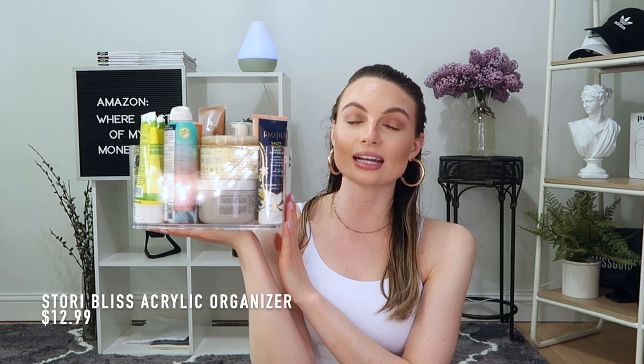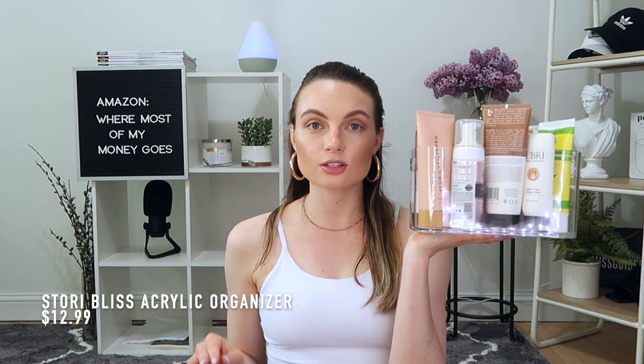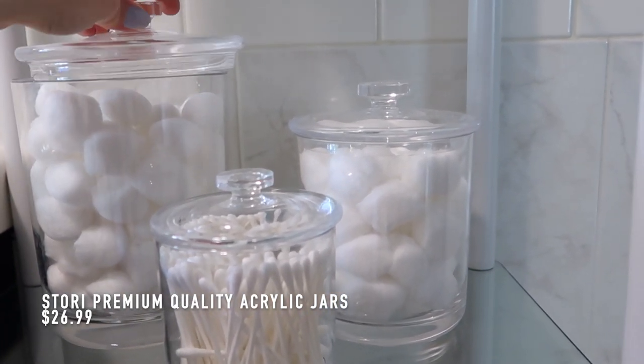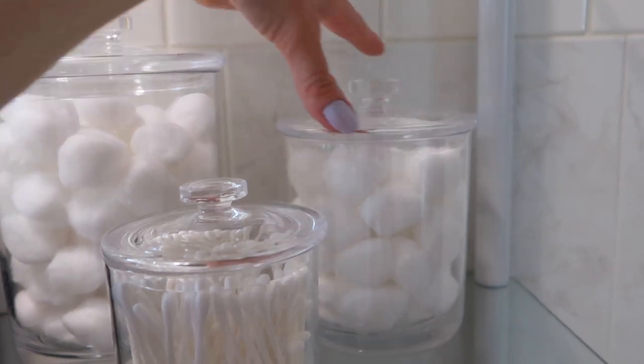Next up, I have this clear acrylic storage container — I actually have two of them. I needed something to hold all of my products and keep them in one area in the closet so they weren't just sitting out everywhere looking like a mess. This is perfect — I can see everything, and I like that it's clear so I can see what the products are. They are super thick acrylic and they have handles on the sides. I also want to mention these acrylic containers for the bathroom that I put cotton balls and Q-tips in. Once again, great quality, really thick acrylic, and very affordable — they look just like glass.